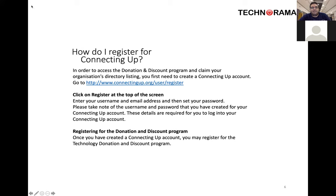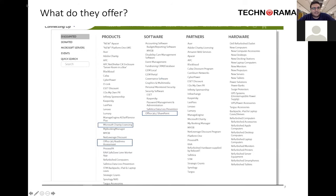To get access to Connecting Up, you do need to register. They are very easy to talk to — you can give them a call or head straight to their website, sign up, provide some details, and you'll straight away be able to use them and access their products. They have an amazing range including refurbished computers, Amazon Web Services, online cloud hosting, and everything. I'll share these slides later on the Technorama website and through CMTO.